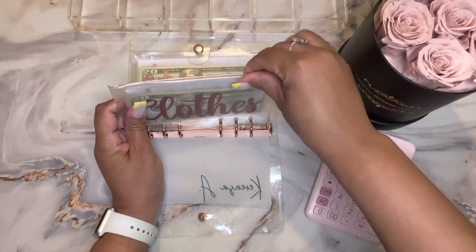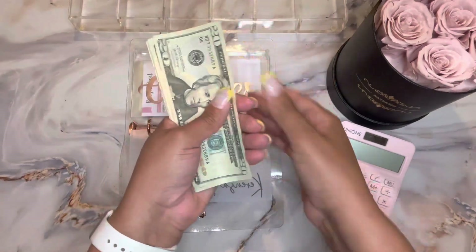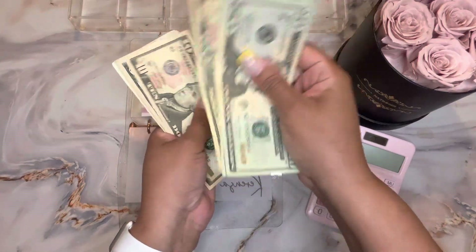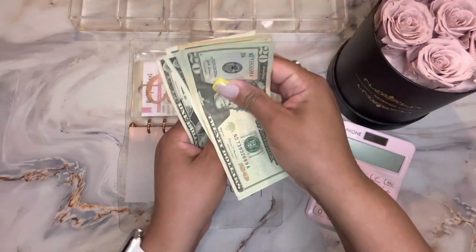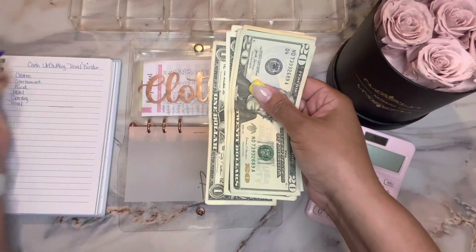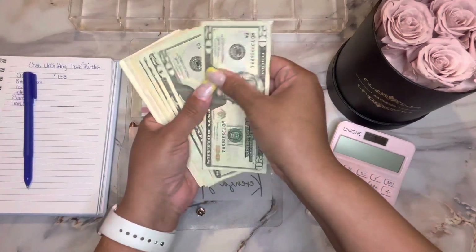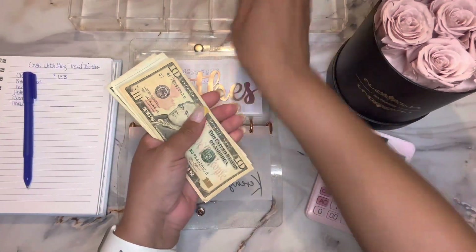I'm going to start with my clothes envelope. Clothes has: 20, 40, 60, 80, 100, 110, 120, 125, 130, 131, 132, 133. So clothes has $133. I'm going to write that here and organize all the amounts in my little tray.